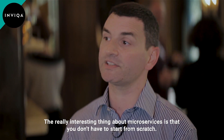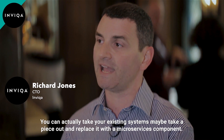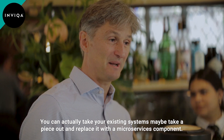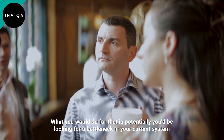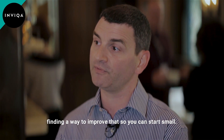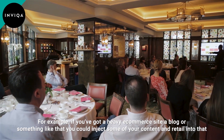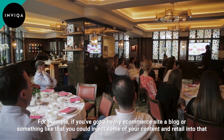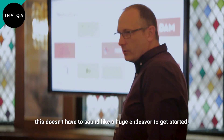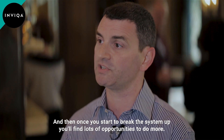The really interesting thing about microservices is you don't have to start from scratch — you can actually take your existing system, maybe take a piece out and replace it with a microservices component. You would potentially look for a bottleneck in your current system and find a way to improve that. So you can start small; for example, if you've got a heavy commerce site or a blog, you could inject some of your content and retail into that. This doesn't have to be a huge endeavour to get started, and once you start to break the system up you'll find lots of opportunities to do more.